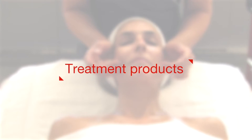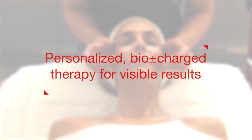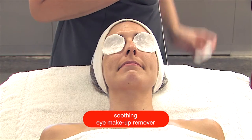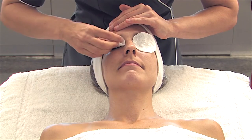Each step of this action-packed 45-minute treatment utilizes the highest levels of technology, touch, and treatment products in a dynamic protocol to deliver intense targeted results. Begin the treatment by cleansing the eyes and lips with soothing eye makeup remover. For stubborn eye makeup, use Pre-Cleanse on damp cotton.